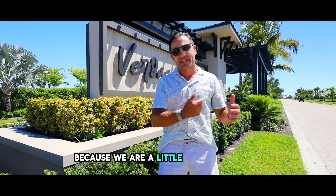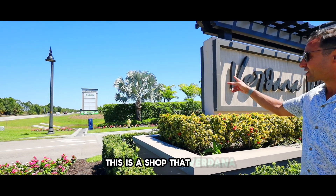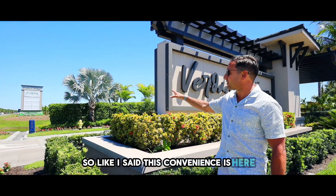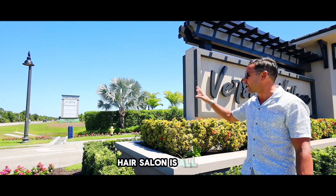Great community. One more thing to mention — because we are a little bit down the road through up to 75, if you look to my right here, there's our own personal Publix. This is the Shops at Verdana, attached to our community. It's going to have all the small shops we need — there's even going to be a Dunkin' Donuts, a nail salon, hair salon, and all that.